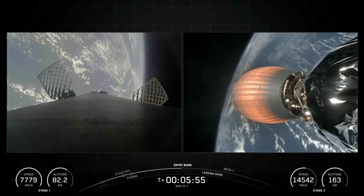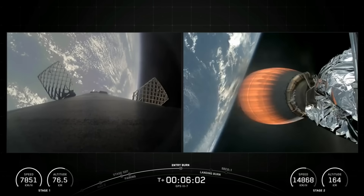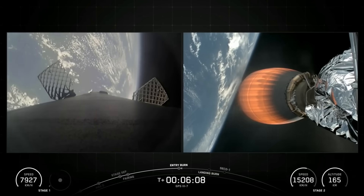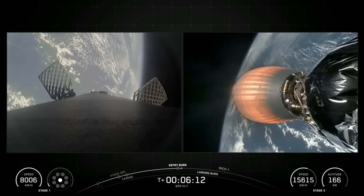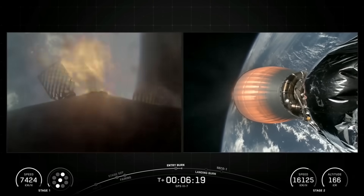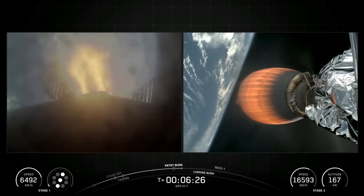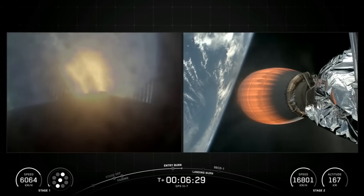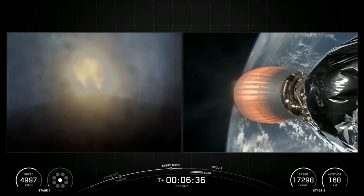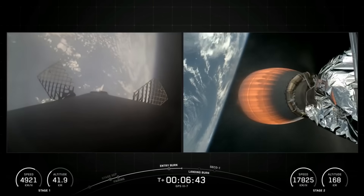Coming up in just about 15 seconds from now, we should hear the call out for the first stage entry burn startup. Stage one entry burn startup. Great call out there for entry burn startup of the Falcon 9 first stage. You can actually see which engines are lit with that graphic at the lower left-hand corner of your screen. Stage one entry burn shutdown. Great call out there for entry burn shutdown of the Falcon 9 first stage.